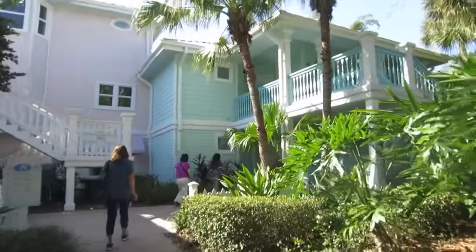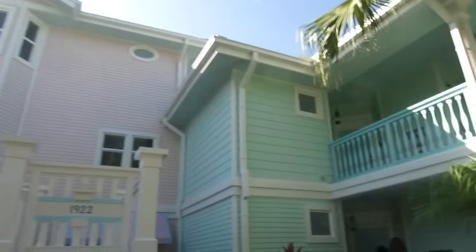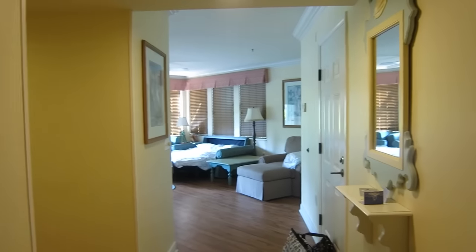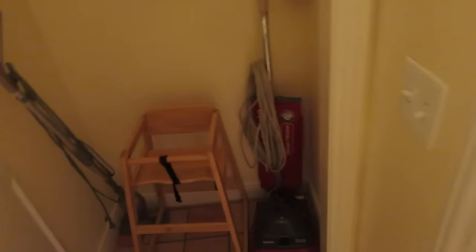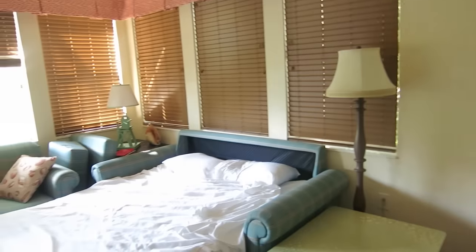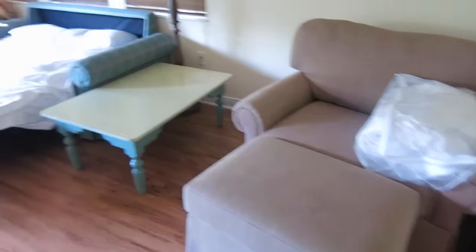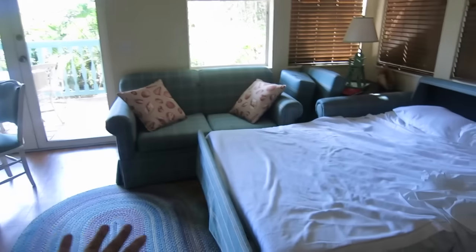Here we are at our Old Key West villa. This is the front — it says 'welcome home.' Once you walk in the door, first off there's a closet with a vacuum and a high chair. Walking through, there's a little area to put your keys and a door if you have an adjoining room. My cousin was sleeping in here, but here's an overview of this gigantic room — there are multiple pullout beds in here.